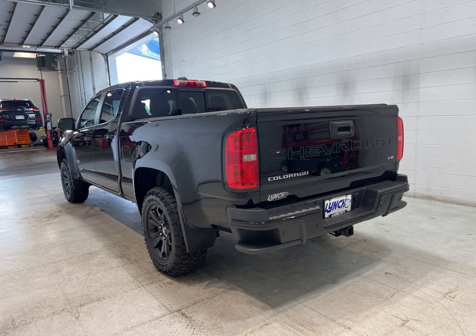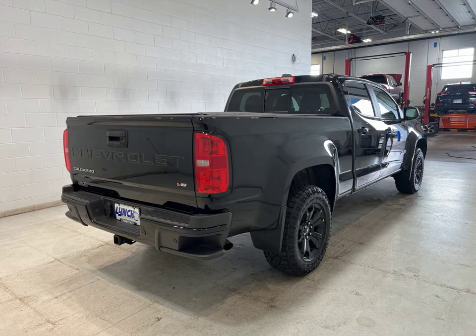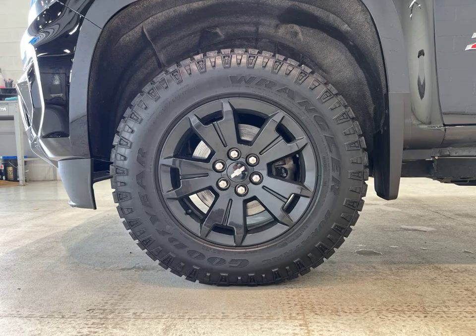Check out this 2021 Chevrolet Colorado Z71 at Lynch Chevrolet of Mukwonago. This rugged beauty comes packed with features like Bluetooth, four-wheel drive, and all-wheel drive.